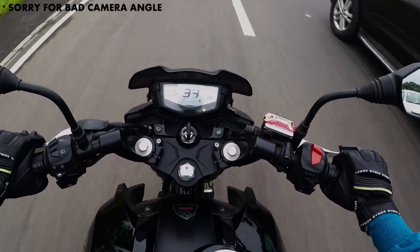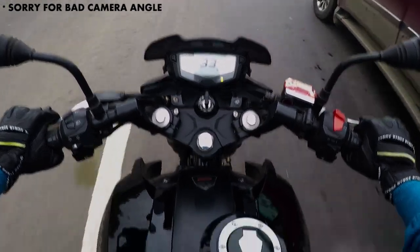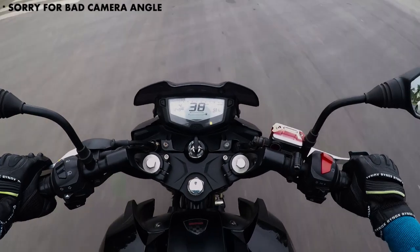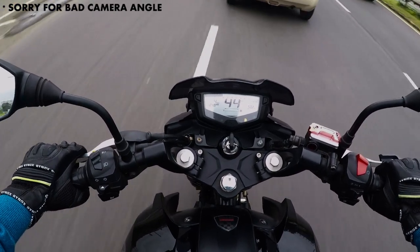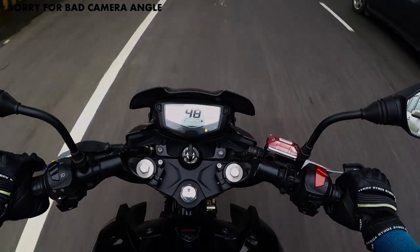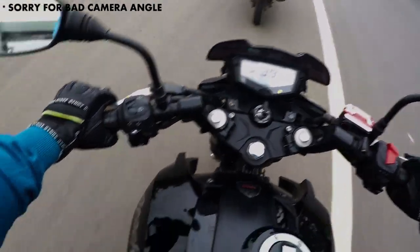Apart from that, nothing. This bike is performing really, really very well. It gets the job done, has enough power, gives you enough attention on the road. And the sound is good too.